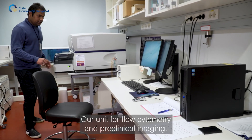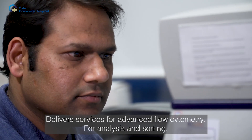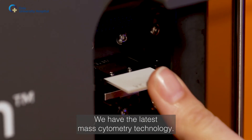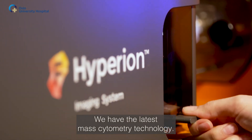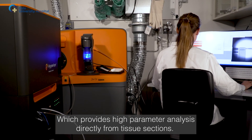Our unit for flow cytometry and preclinical imaging delivers services for advanced flow cytometry for analysis and sorting. We have the latest mass cytometry technology which provides high parameter analysis directly from tissue sections.